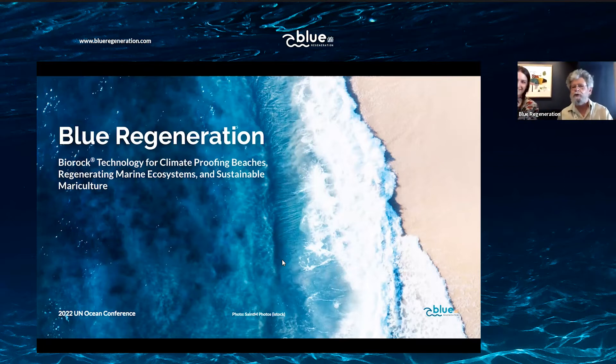Thank you very much Zeynep, it's a pleasure to be here. We're here today to talk about Biorock technology for solving the most important coastal problems we face, including protecting beaches from sea level rise, protecting coral reefs and other marine ecosystems from global warming and pollution, and developing new methods for whole ecosystem sustainable mariculture. We'll also talk about carbon negative building materials. This is a technology applicable to a wide variety of marine issues and turns out to be the most cost-effective solution.